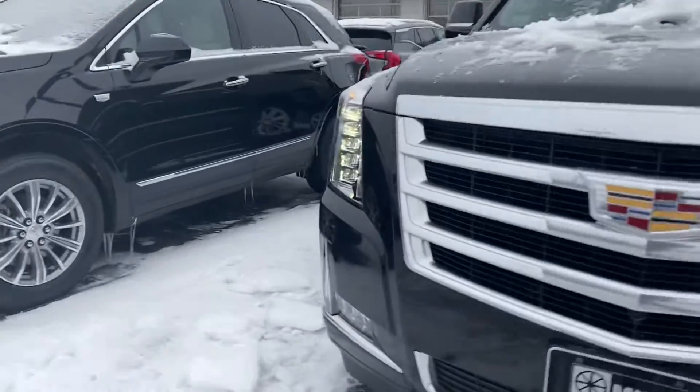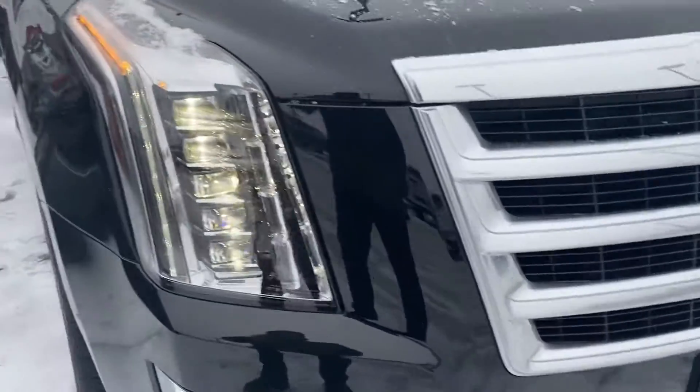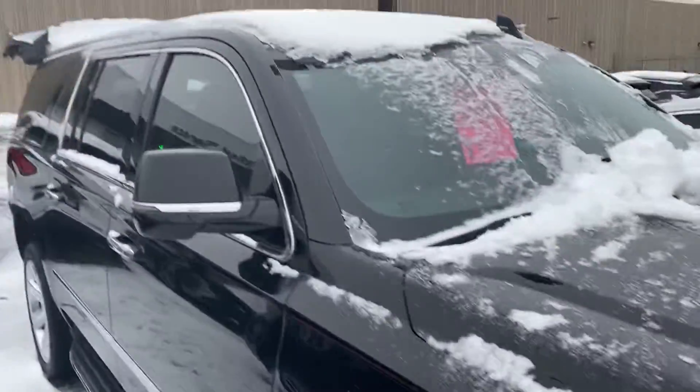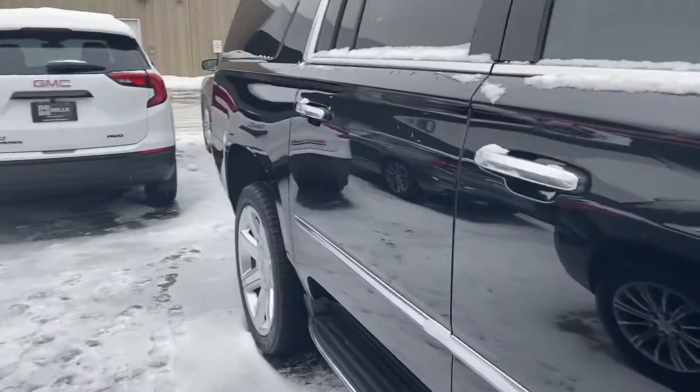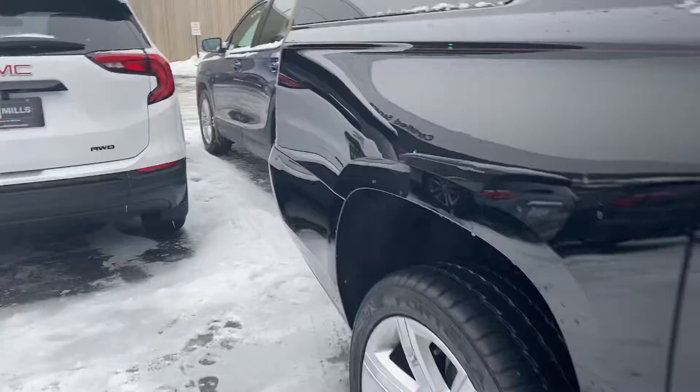Daytime running lights, fog lights, front sensors. It's covered in snow a little bit — tried to clean it off the best I could. Not seeing any major flaws on the outside of this.